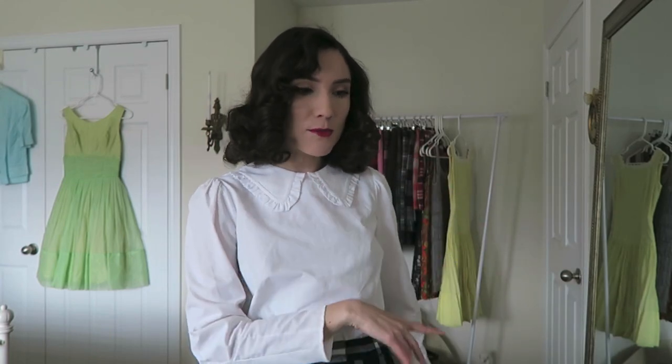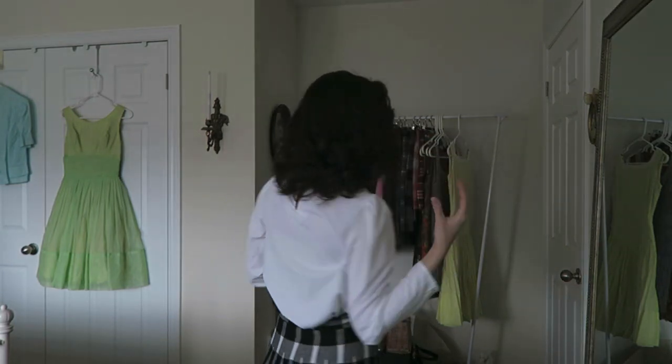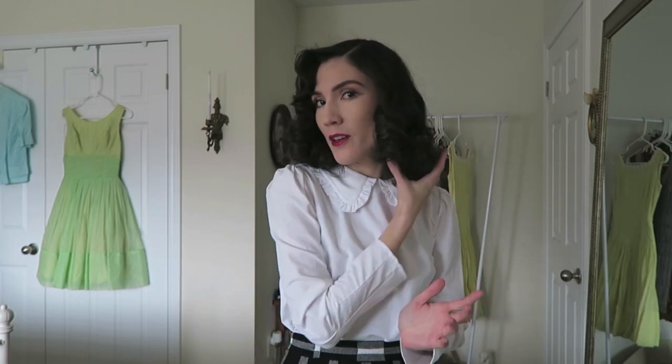Hi guys, today is day three of me trying to switch over my closet. I actually tried out a new hair technique — I used hot tools and rollers this morning to see if I can get something similar to a wet set. I like it, but I don't think it's going to last — I feel like by the end of today most of these curls will be almost straight. This is a little bit closer to what I'm trying to achieve. But anyway, let's move on to the actual topic of this video which is my closet.